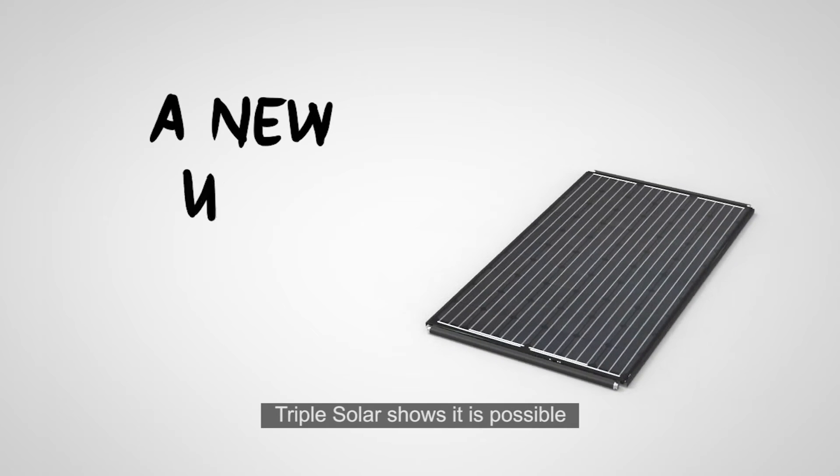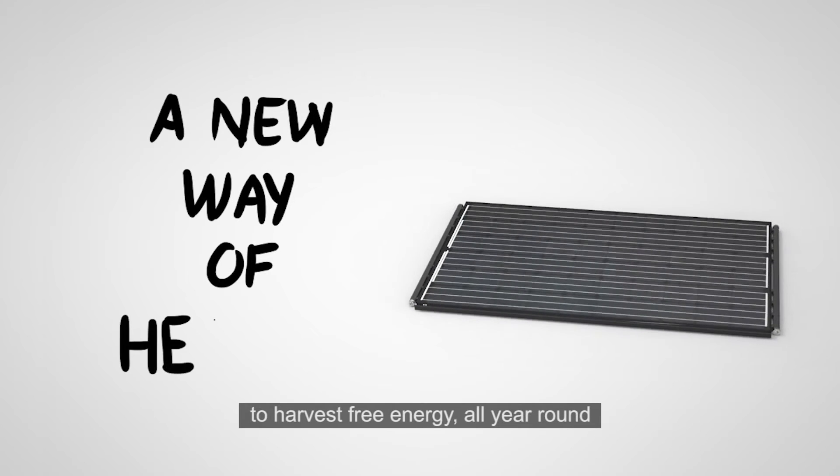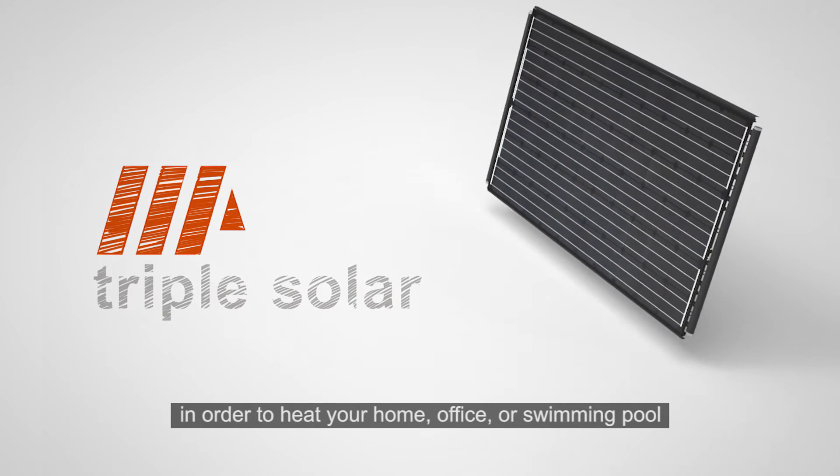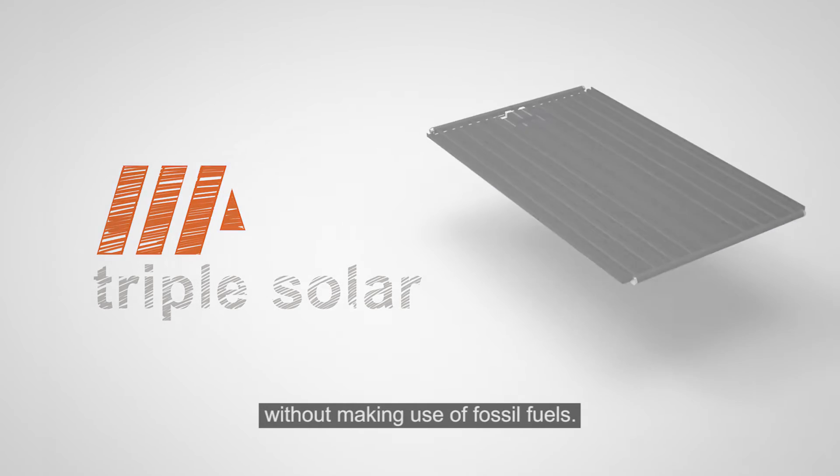Triple Solar shows it is possible to harvest free energy all year round in order to heat your home, office or swimming pool without making use of fossil fuels.